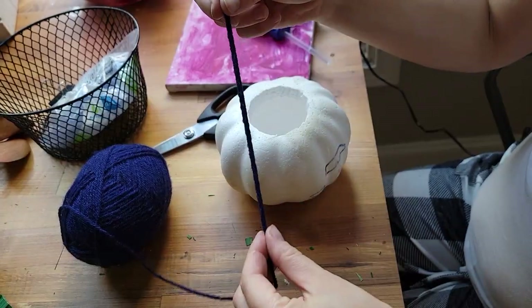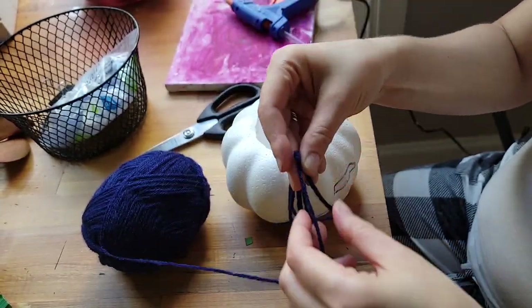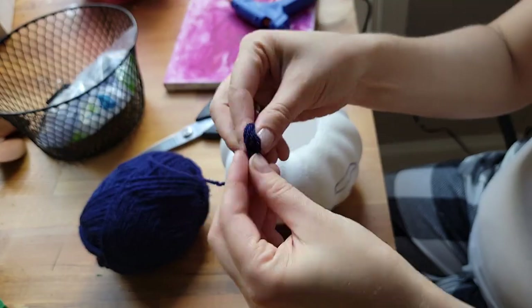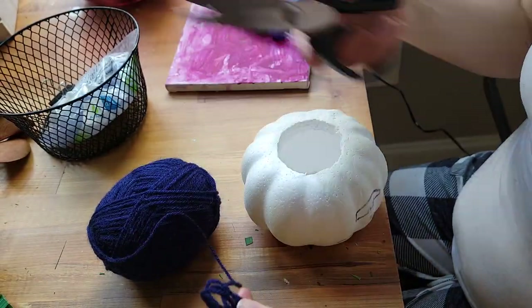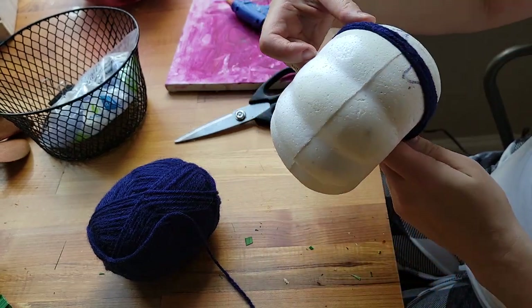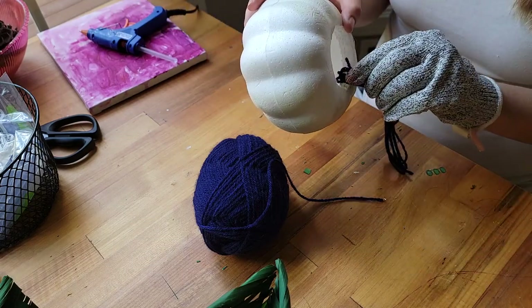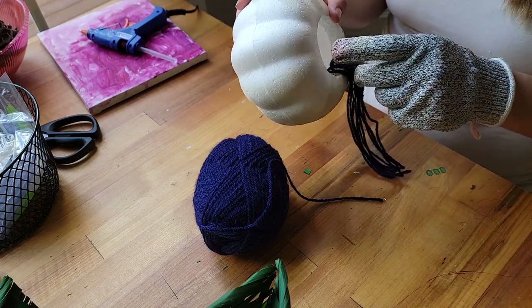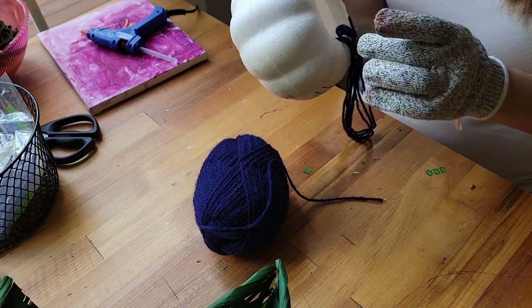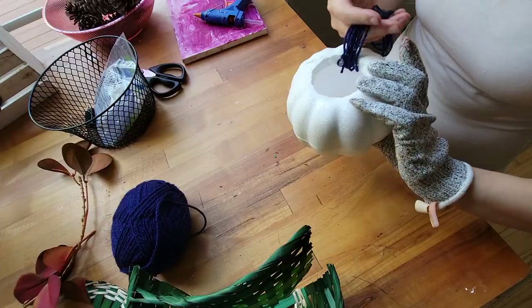Now I'm going to use some yarn to turn this dollar store pumpkin into a pumpkin that I saw in one of the YouTube videos. I'm just using some yarn and some hot glue. I want to make it all covered with yarn but if I just wrap it around the pumpkin, the pumpkin is going to roll like a ball — that's why I cut the middle pieces out and now I'm just going to glue it through the hole. I'm basically just following a tutorial that I liked and it's by the Latina Next Door Girl.